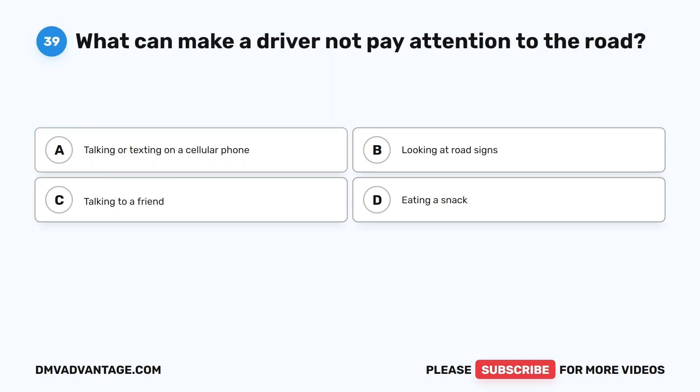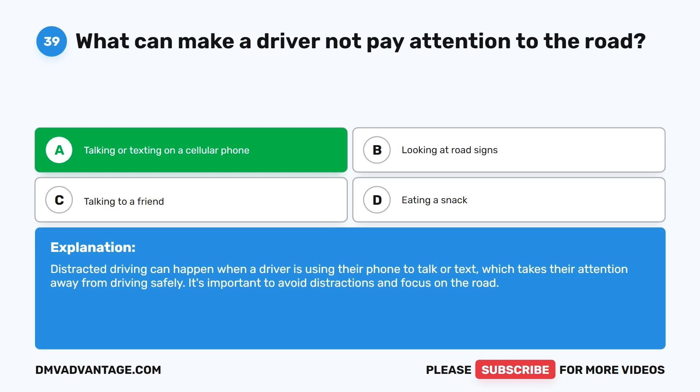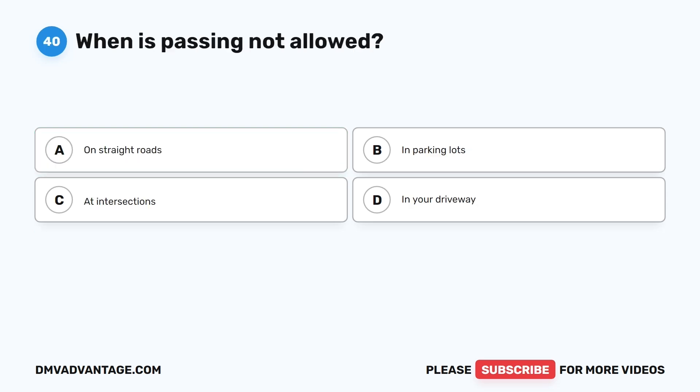Question 39: What can make a driver not pay attention to the road? A. Talking or texting on a cellular phone. B. Looking at road signs. C. Talking to a friend. D. Eating a snack. The correct answer is A. Distracted driving can happen when a driver is using their phone to talk or text, which takes their attention away from driving safely. It's important to avoid distractions and focus on the road.